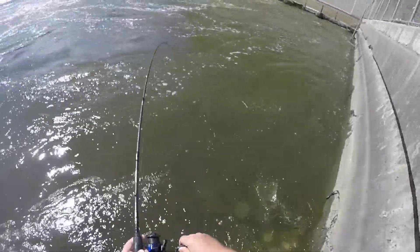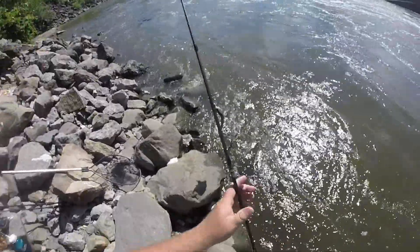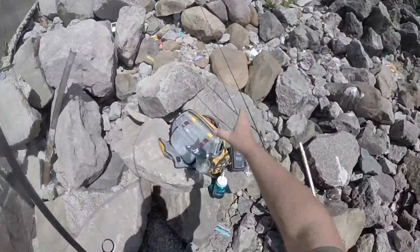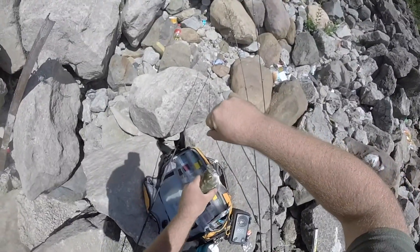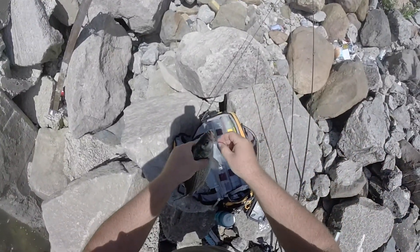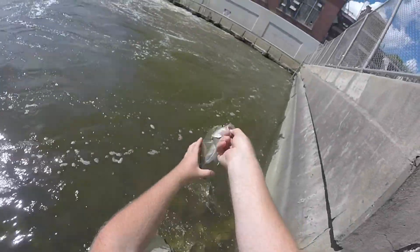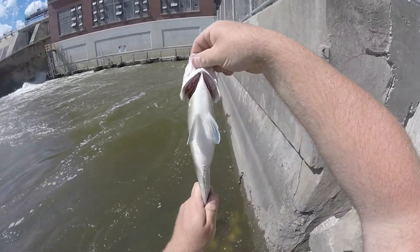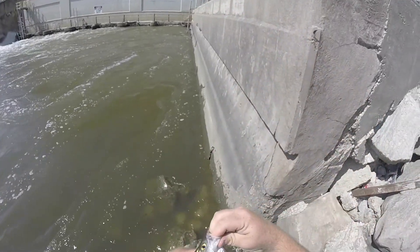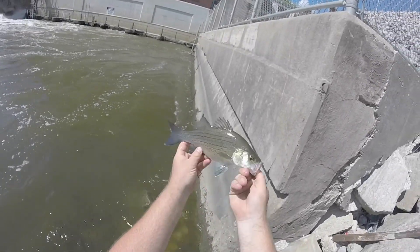Got another one. Oh, this looks like a silver. That's a good fish. Beautiful. He is definitely eating well right now. Look at that belly. Another good fish.